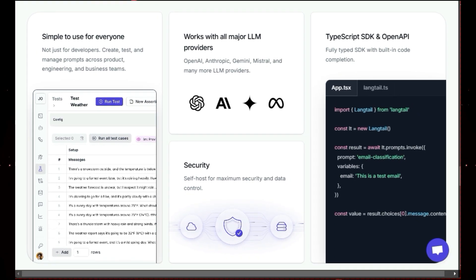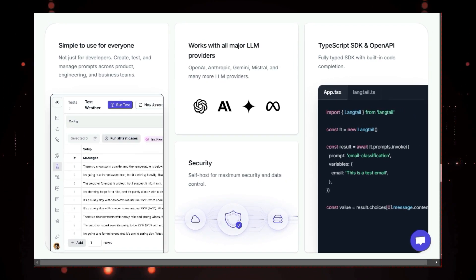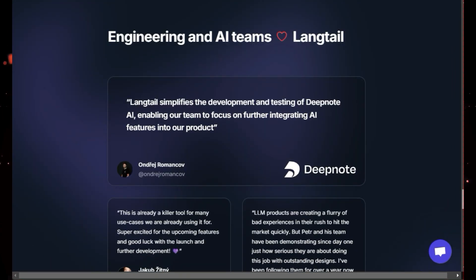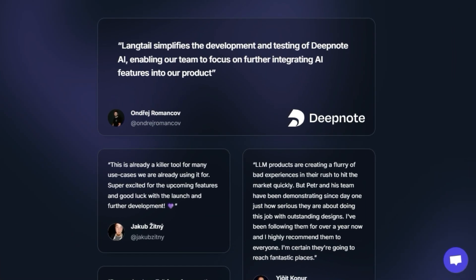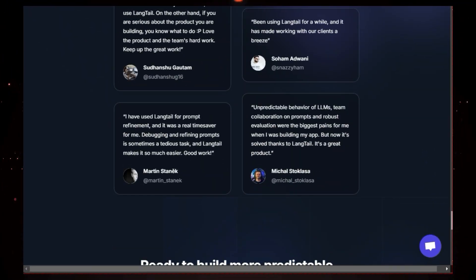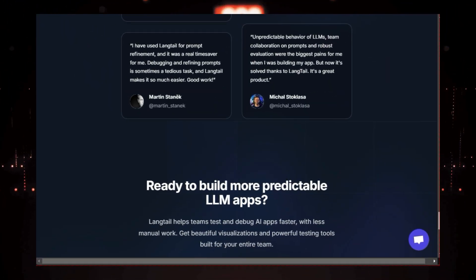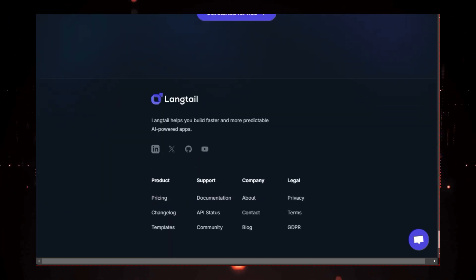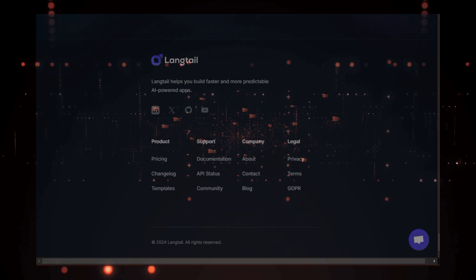Langtail also has your back when it comes to security. Its built-in AI firewall protects your app from malicious attacks and ensures that your users' data is safe and sound. Plus, Langtail integrates seamlessly with all the major LLM providers, so you can use it with your favorite tools. So if you're serious about building LLM-powered apps that are both powerful and predictable, Langtail is your secret weapon.